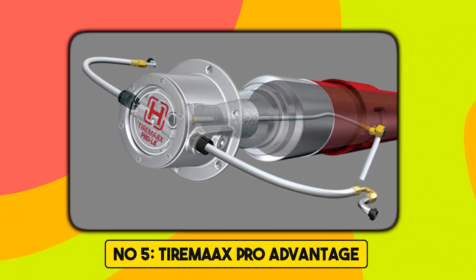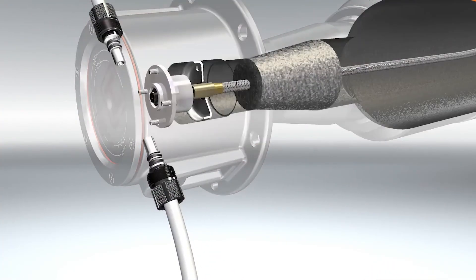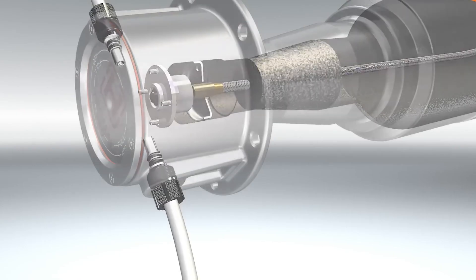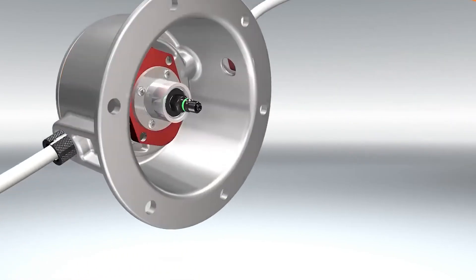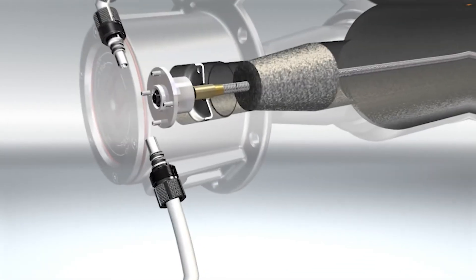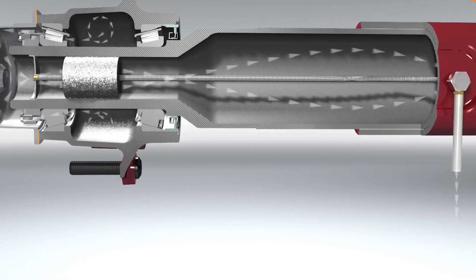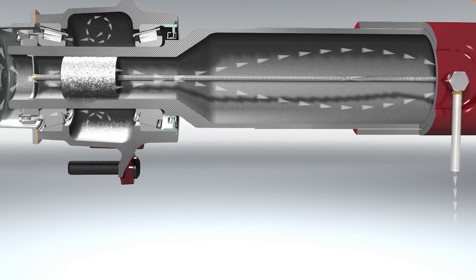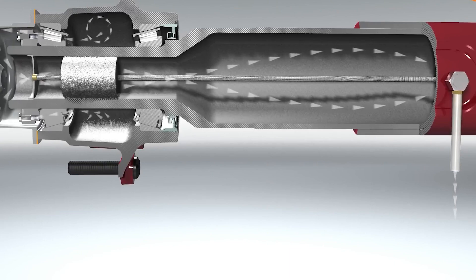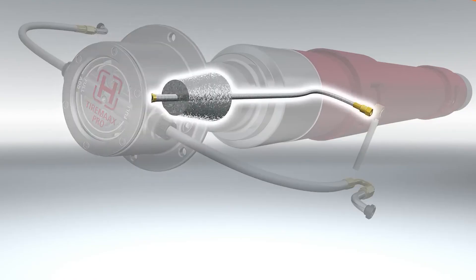Number 5. Tyrema Axe Pro Advantage. This is a next-level automatic tire inflation system that does not just inflate tires. Studies show that improperly inflated tires can greatly reduce fuel economy and decrease tire life. The Tyrema Axe Pro Advantage systems provide a basic responsive approach by monitoring pressure in all tires and directing air to one or more tires when they dip below the preset level. The system draws air from the trailer air supply to keep tires properly inflated and rolling.